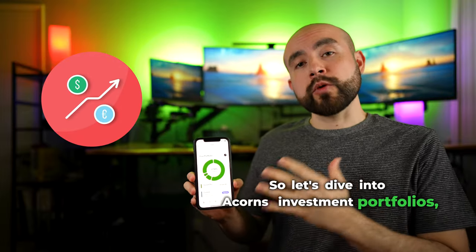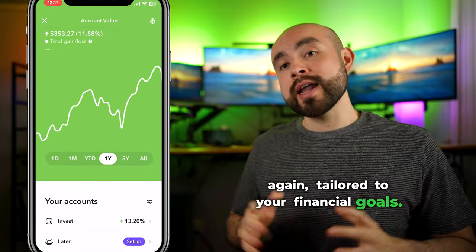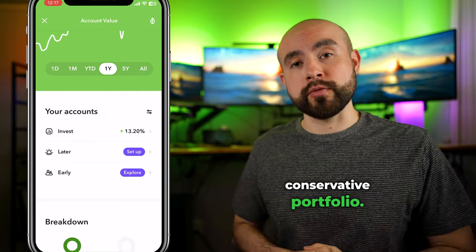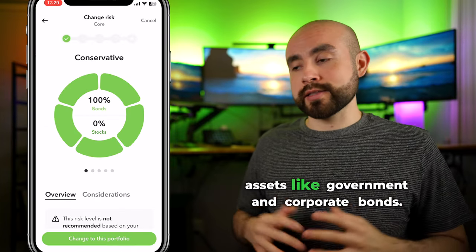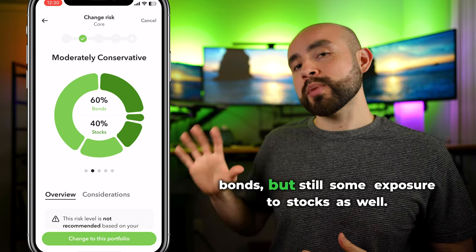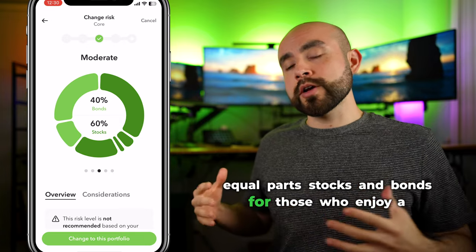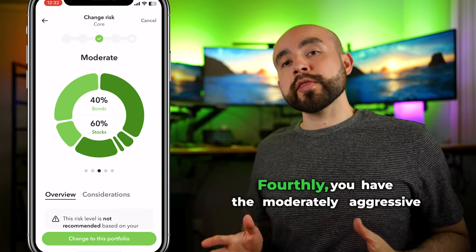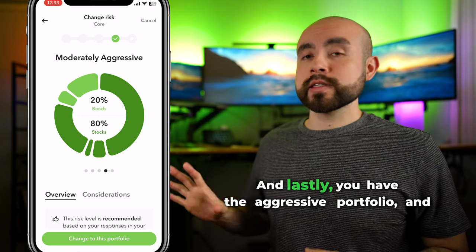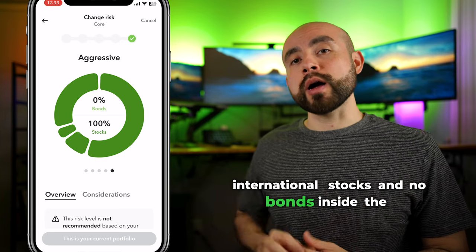When you invest on Acorns, you're looking at a variety of different investment portfolios tailored to your financial goals. Acorns currently offers five pre-built and diversified portfolios. The conservative portfolio is heavier on safer assets like government and corporate bonds. The moderately conservative portfolio offers a more balanced mix with a tilt toward bonds but still some exposure to stocks. The moderate portfolio is equal parts stocks and bonds for a more balanced approach. The moderately aggressive portfolio skews higher toward stocks but still has some bond exposure. And the aggressive portfolio is majorly stocks — domestic and international — with no bonds.